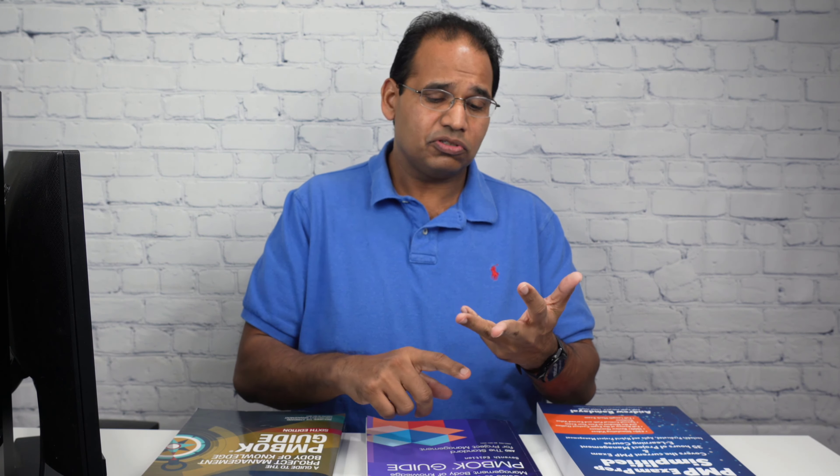That brings us to the third book: the Agile Practice Guide. If you've been attending my live streams, you'll notice that a ton of students have questions on agile — more than 50% of exam questions seem to come from agile. So please know your agile concepts inside out: know your agile processes, your ceremonies, your tools, and the charts they use in agile.